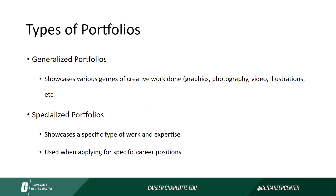There are two main types of portfolios: a generalized portfolio and a specialized portfolio. A generalized portfolio is for a multidisciplinary artist who needs to showcase various genres of creative works. A specialized portfolio is for somebody that wants to showcase a specific type of work and expertise, and it's also used when applying for a specific career position that calls for that special genre, medium, or discipline.